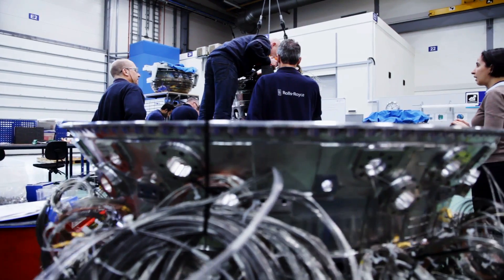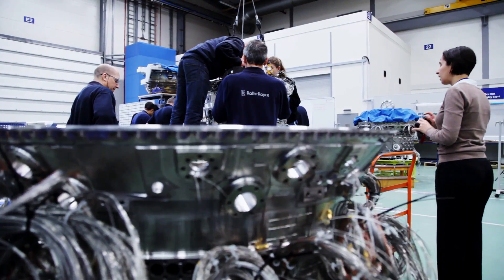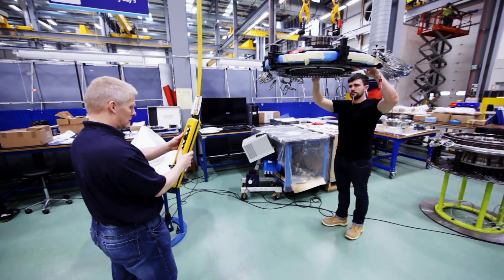The program is different in two respects. Because it's a demonstrative program, we're really concentrating all our efforts on a single engine — to design it, manufacture the parts, bring it together and test it.